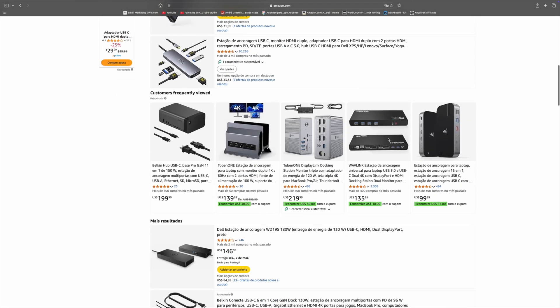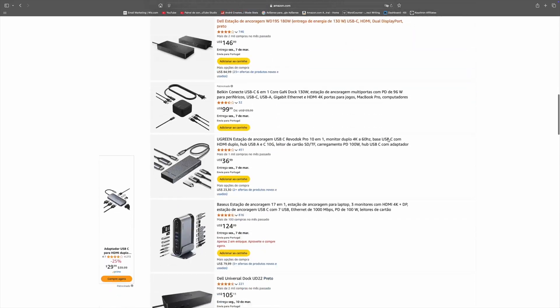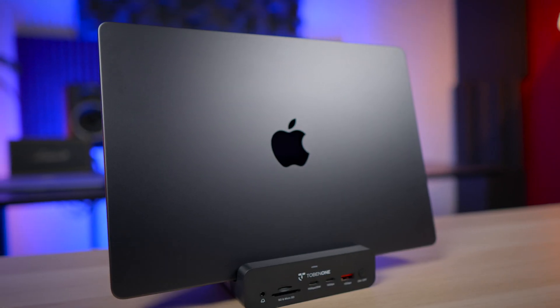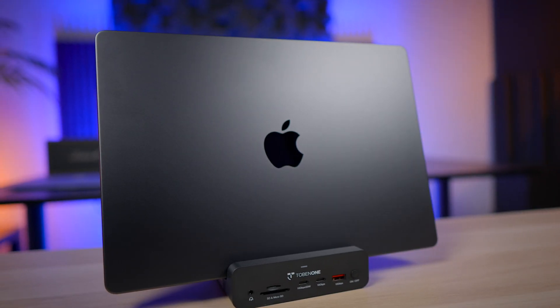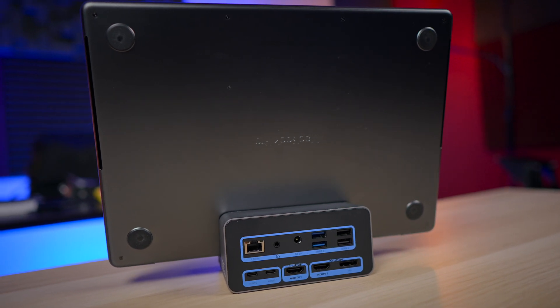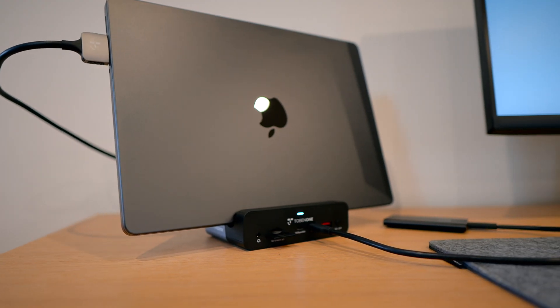So why this dock and not the other 500 on Amazon? After researching dozens of docks, I found that this one, at least in my opinion, has the perfect balance of ports, speed, design, and above all, price. It has more ports than most docks in this price range — 15 ports at your disposal — with faster speeds, and it doubles as a stand, saving desk space.